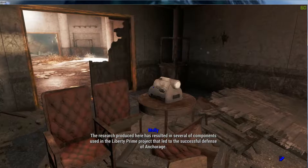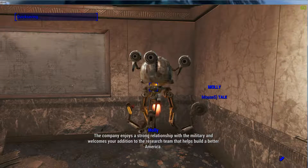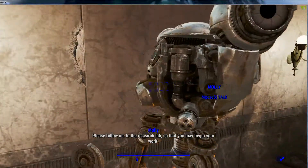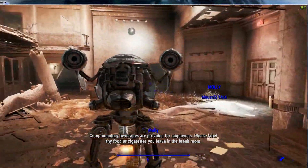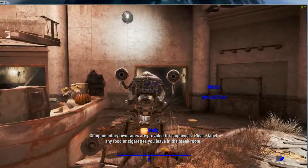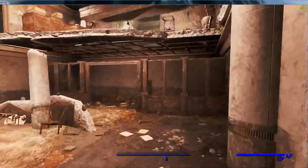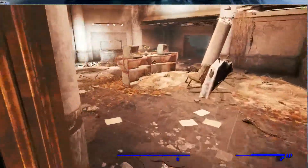The research produced here resulted in several components used in the Liberty Prime Project that led to the successful defense of Anchorage. The company enjoys a strong relationship with the military and welcomes your addition to the research team that helps build a better America. Please follow me to the research lab so that you may begin your work. Complimentary beverages are provided for employees. Please label any food or cigarettes you leave in the break room. I'm going to stay with her.